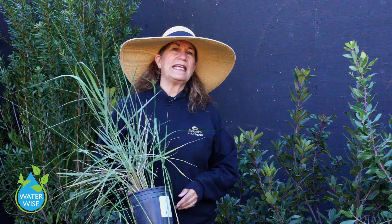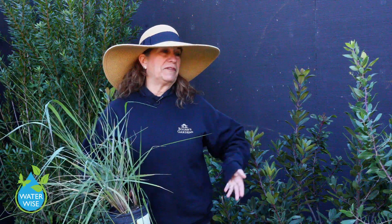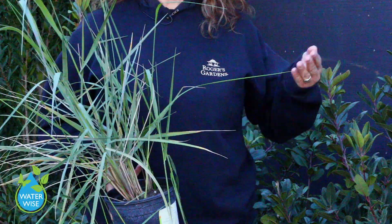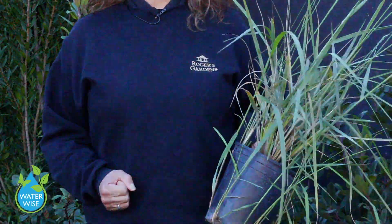This is a native grass — it's Lamus Canyon Prince. It will give you about a four-foot-tall spike of blue-gray foliage in your garden. It's great for birds to nibble on the seeds, and they can run through the grass and hide from predatory animals — a great addition to your garden.